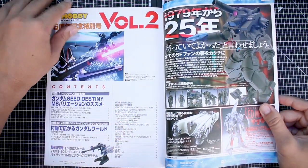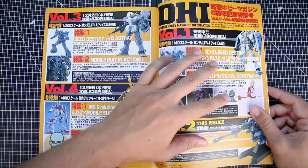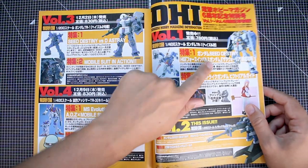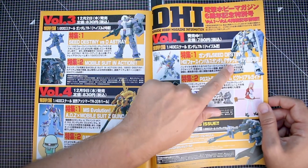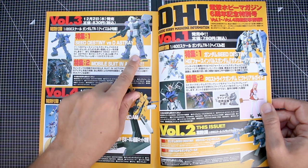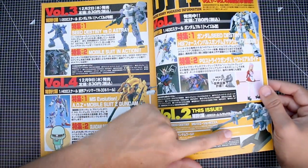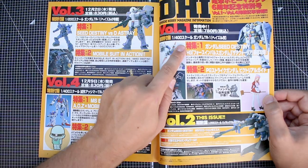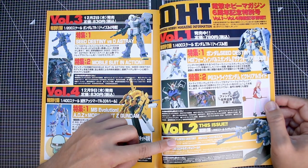Let's get right into the table of contents. We've got volume one, volume two - which is what we have here - volume three, and volume four, and you can see which Advance of Zeta model kits were included. Volume one came with the Hazel Custom - it says 1/400 scale but I'm pretty certain that's a misprint and it should be 1/200 scale, because volume three with the Hazel 2 is listed as 1/200. The Hazels are in 1/200 scale, while the Big Wig and the Keihar in volume four are 1/400.